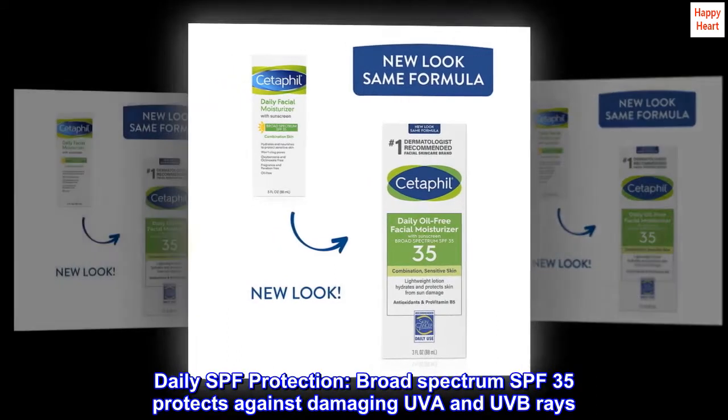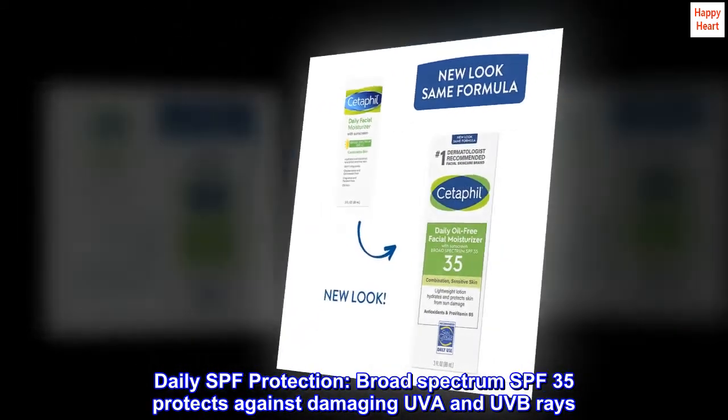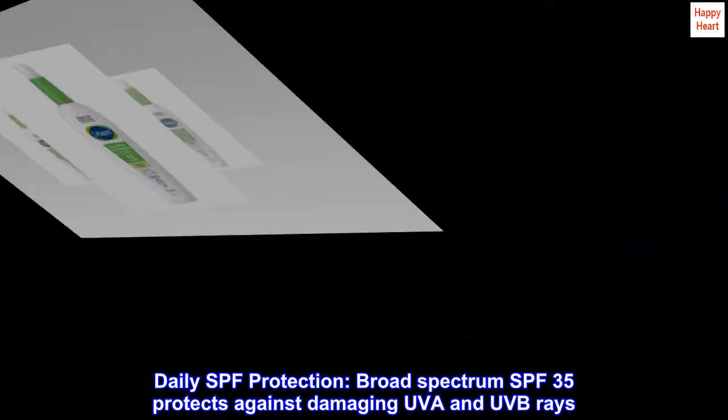Daily SPF Protection. Broad-spectrum SPF 35 protects against damaging UVA and UVB rays.